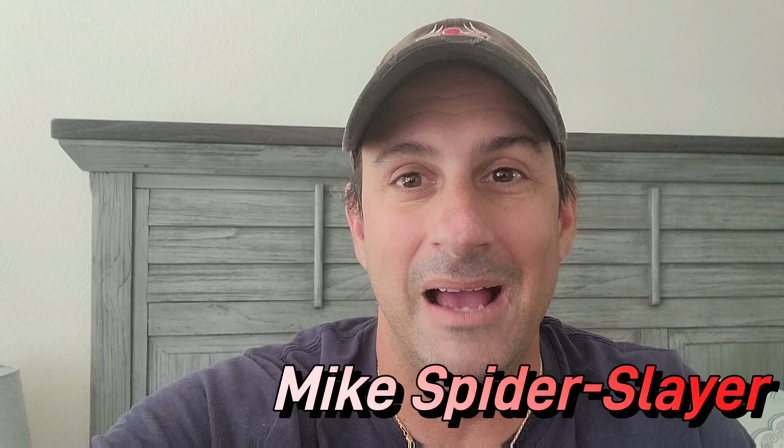Hey webheads, comic book fans, welcome back to Comic Book Corner 2.0. You're back with me, a sick Mike Spiderslayer, recovering from COVID.